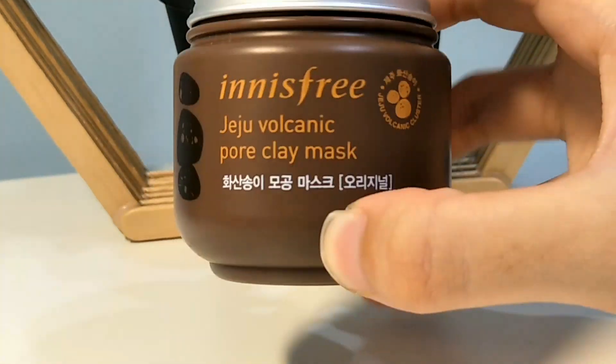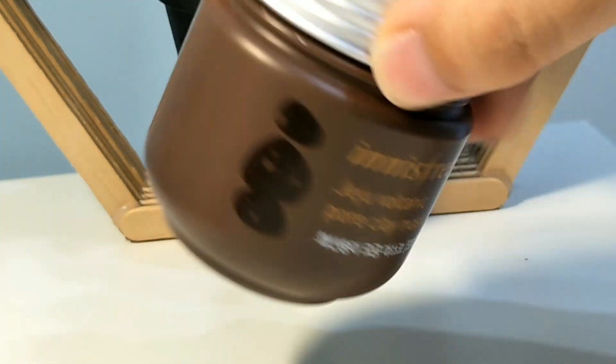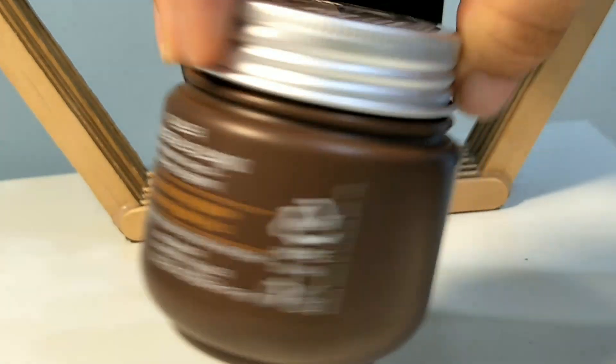Next is the Juju Volcanic Pore Clay Mask, which I only use two times per week, so you will not be using it in this video.